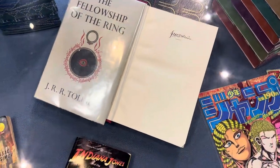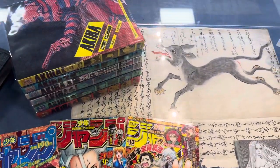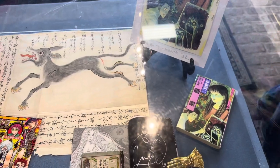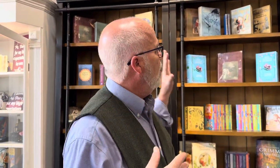We have a whole section here on manga — this has been something new that we've added but everybody loves it when they come in. Over on this wall is where you can get inexpensive copies of the classics, so price points for everybody.